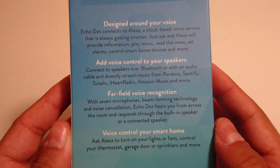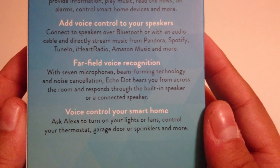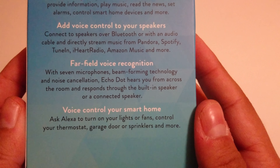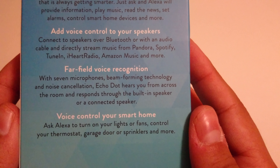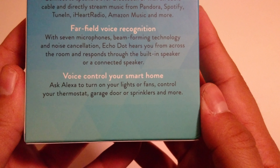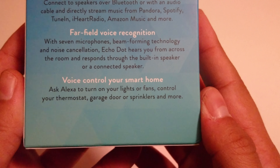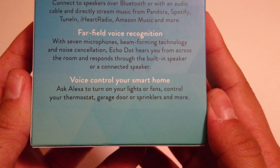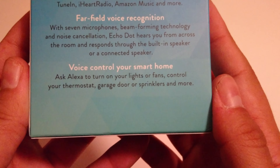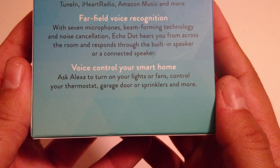Just ask and Alexa will provide information, play music, read the news, set alarms, control smart home devices, and more. Add voice control to your speakers — connect over Bluetooth or with an audio cable — and directly stream music from Pandora, Spotify, TuneIn, iHeartRadio, Amazon Music, and more. Far-field voice recognition with seven microphones, beamforming technology, and noise cancellation means Echo Dot hears you from across the room. Voice control your smart home: ask Alexa to turn on lights, control your thermostat, garage doors, or sprinklers.